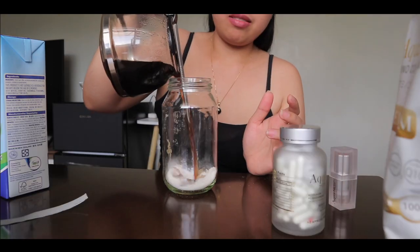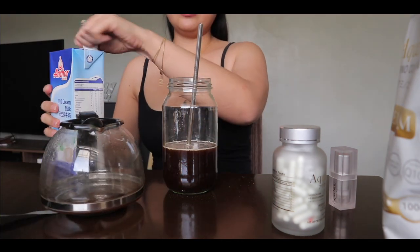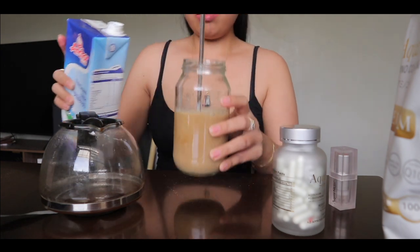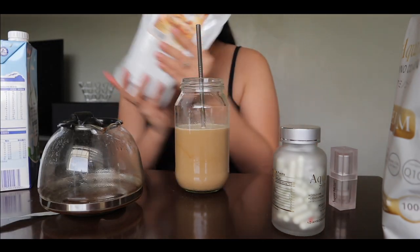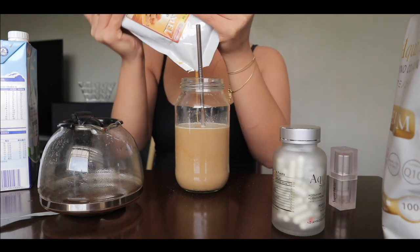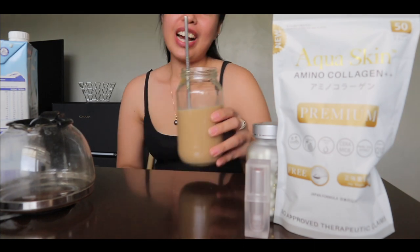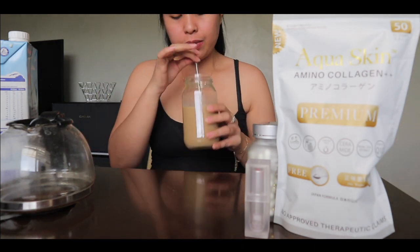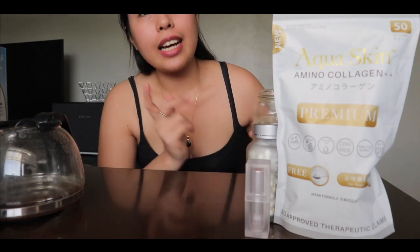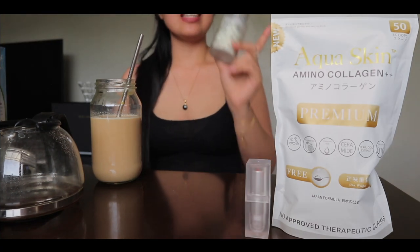Let's put it here and lagyan natin ng milk. So this one is caramel guys — lagyan natin siya para caramel macchiato ang peg. Nakalimutan kong kumuha ng sugar, pero at least nakita niyo na kung paano ko siya i-prepare. And ang susunod na natin guys is itong Aqua Skin na glutacaps.